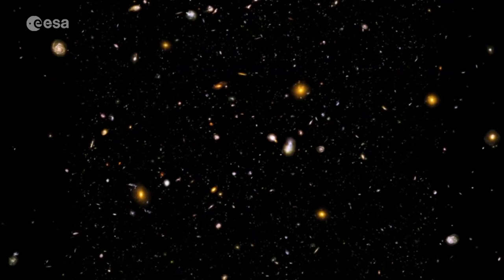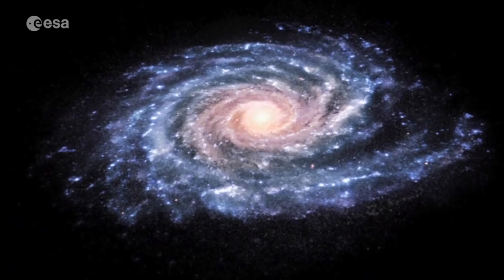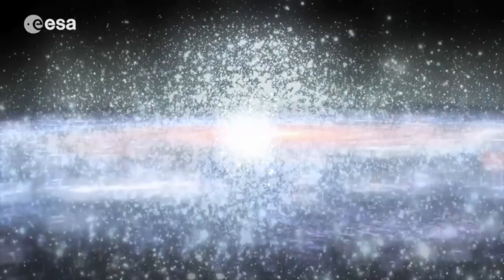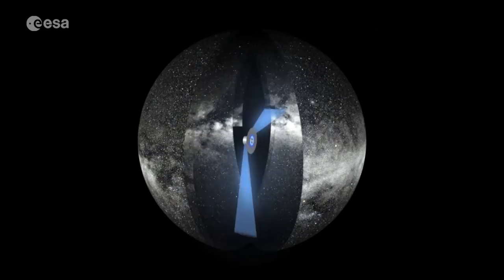Galaxies come in all shapes and sizes, and while several hundred billion galaxies are estimated to be in our universe, only one of them is home to Earth. Our planet and its Sun lies in one of the Milky Way's spiral arms, but while special to us, our Sun is just one of around a hundred billion other stars in the galaxy.